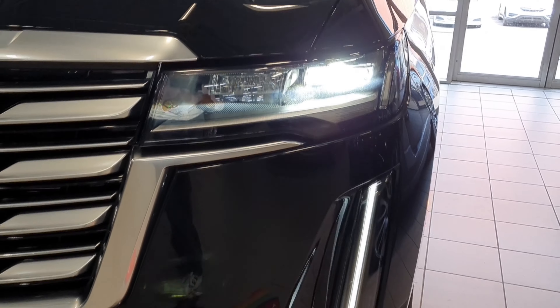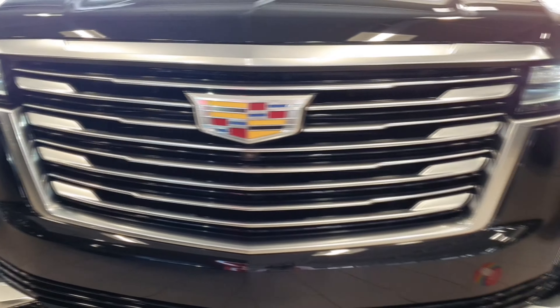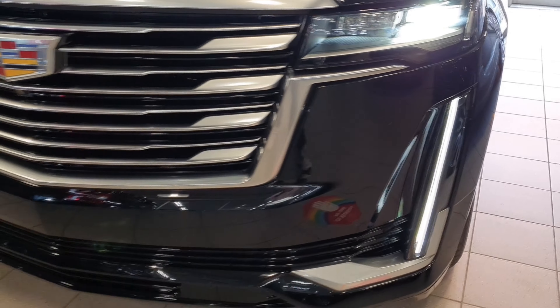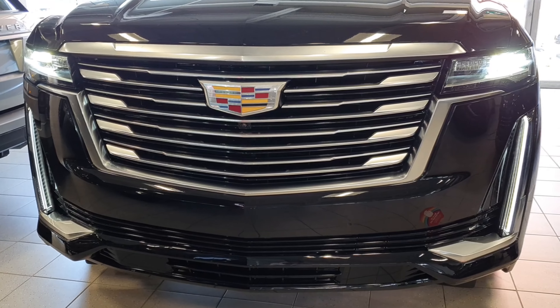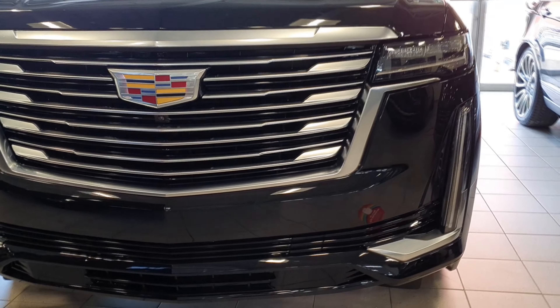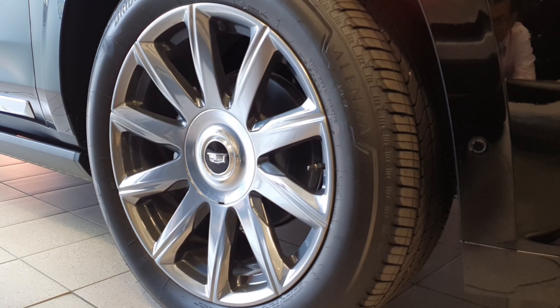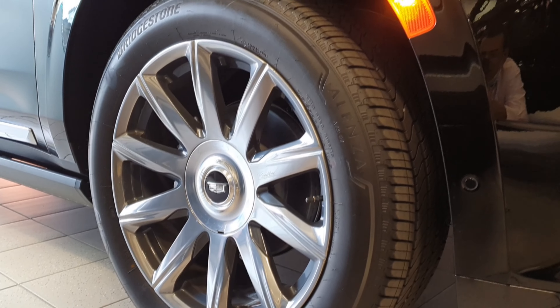It looks so aggressive and sportive at the same time. As you can see, it's already activated because I have the keys in my pocket and it's already recognized me. And it looks so beautiful. Look at this guys. And also, we have the Cadillac logo right there. That it looks so cool when it's with the lights on. Also, this massive grille looks so aggressive and so futuristic. Because we have this beautiful black color and these massive wheels as you can see guys. Look at that — it looks so aggressive and sportive.